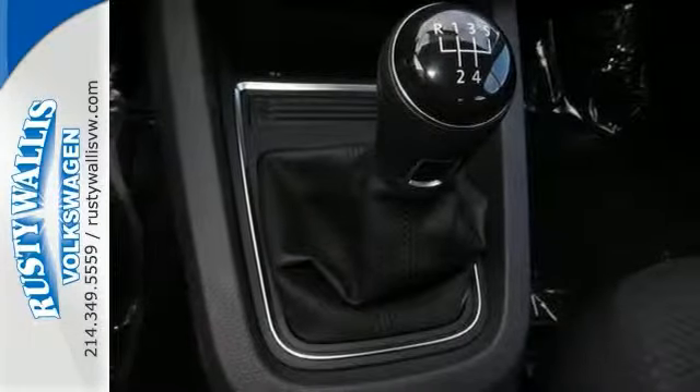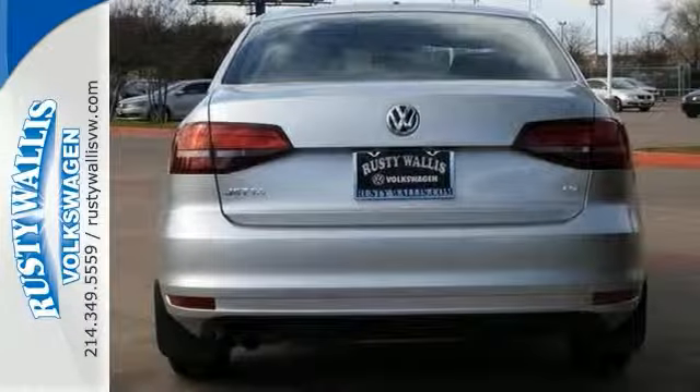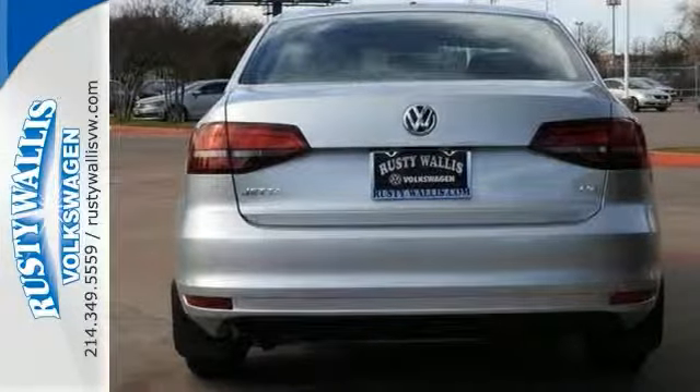It also has keyless entry, stability and traction control, and a turbocharged engine. Come experience this hassle-free, do-anything Jetta today.